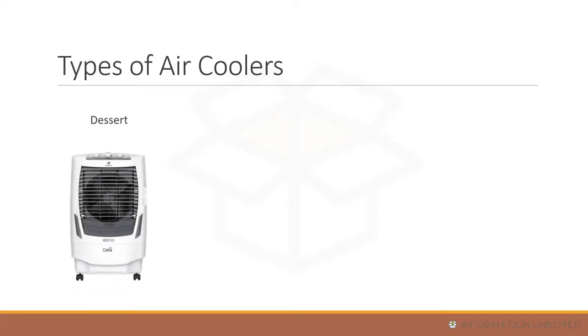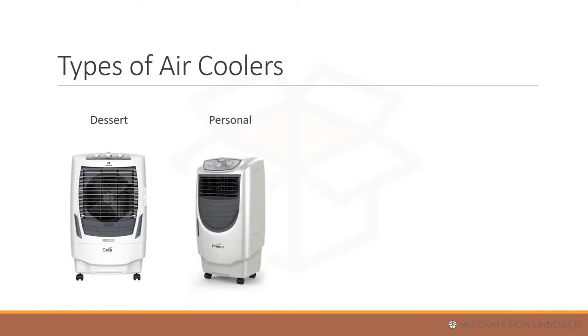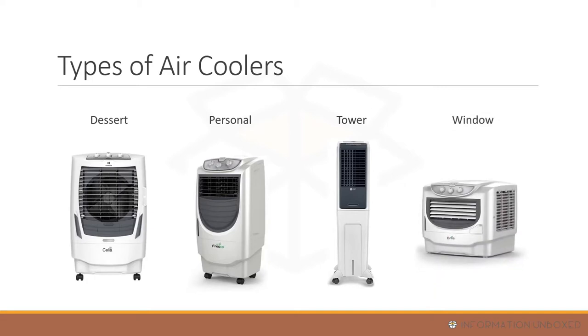Air coolers come in different types, capacities, and sizes. Desert air coolers are suitable for dry climates — they have big fans and large water capacity, used to cool big rooms. Then there are personal air coolers, which are portable with 20 to 30 liter water capacity. Tower air coolers are tall, best for compact spaces with powerful air throw. Lastly, window air coolers can be fitted in a window.